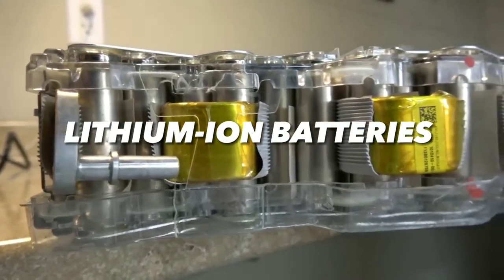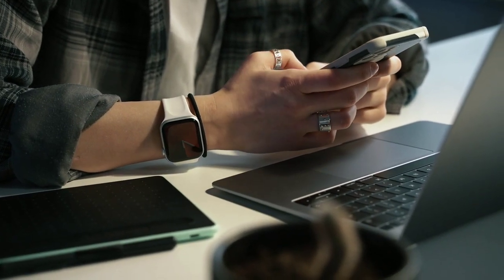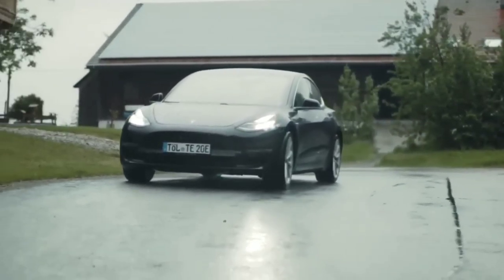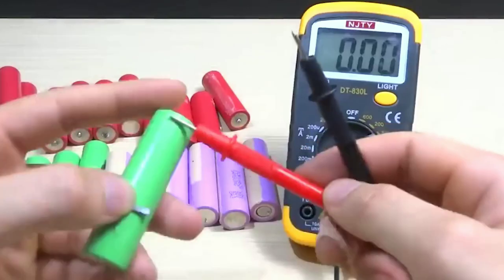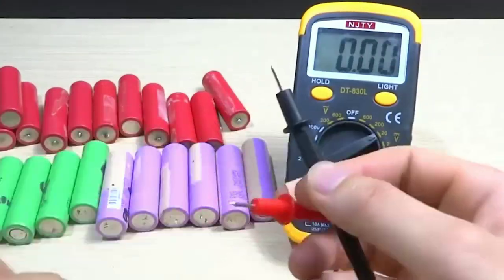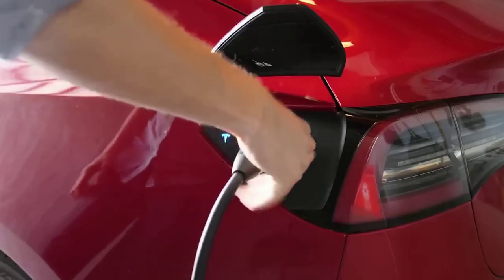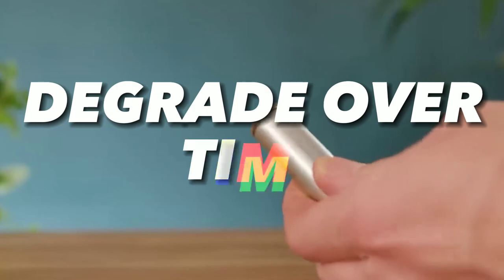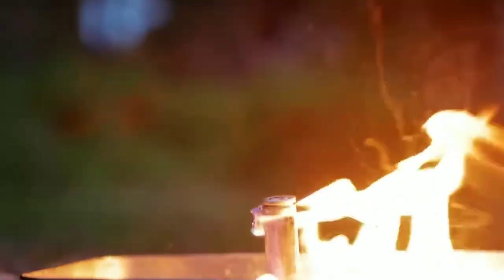You probably know that lithium-ion batteries are the most common type of batteries used in smartphones, laptops, electric vehicles, and many other devices. They have high energy density, meaning they can store a lot of energy in a small space, and they can be recharged many times. However, they also have some drawbacks: they are expensive, they degrade over time, they can catch fire or explode if damaged or overheated, and they have a negative environmental impact.